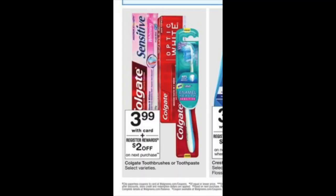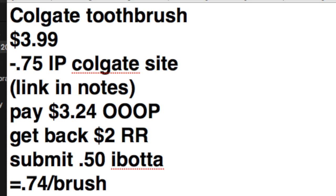There's a deal on Colgate toothbrushes at $3.99, and you'll get back a $2 register reward when you buy one — you can only do this once per transaction. Grab one of those toothbrushes and use the 75-cent internet printable from the Colgate site, link in the notes. You're going to pay $3.24 out of pocket and get back your $2 register reward. There's also a 50-cent cashback rebate on Ibotta, so the final price point is 74 cents per brush — a really great price.